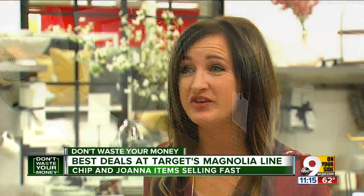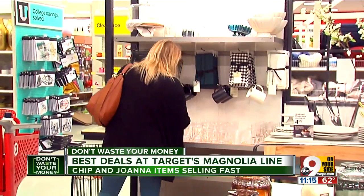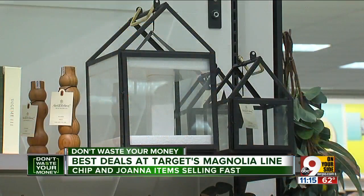The price point of all the items in the collection are really reasonable. They're well-made, quality, on-trend pieces. The cheapest items, such as napkins, start at about $3, with most items in the $20 to $40 range, which is just perfect for a lot of people on a budget.